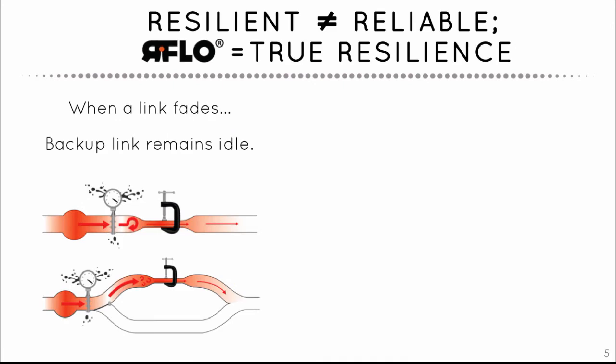Without being aware that capacity has changed, routers continue to transmit traffic that ends up being dropped by overloaded radios. Packet loss and retransmission worsen the situation.